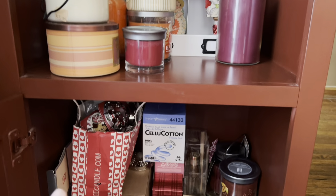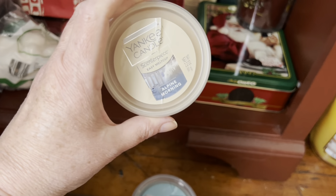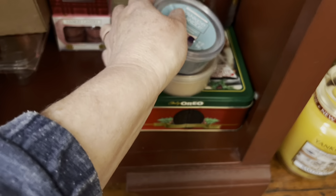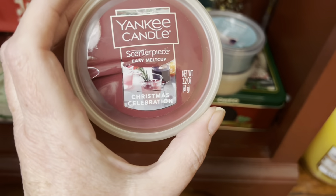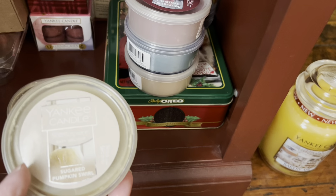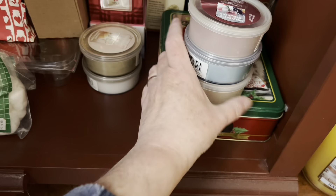I can start bringing these candles down. I do have some milk cups in Alpine Morning, Catching Rays, Christmas Celebration, Coconut Beach, and Sugar Pumpkin Swirl. So nothing there that's too appropriate for June — well, you know, Christmas in July, right?